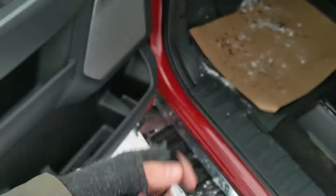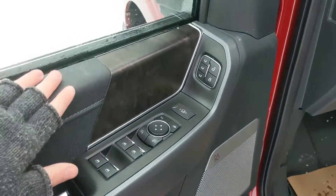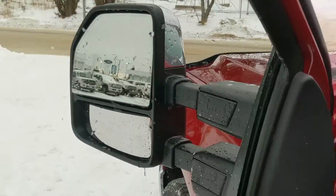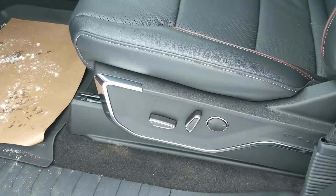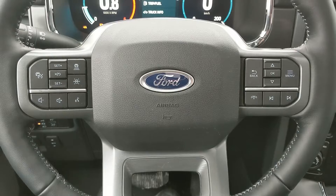This truck has a remote start, so no need to go outside on cold mornings to warm it up. Looking inside, you have power windows, power locks, power folding and telescoping towing mirrors, and three memory buttons for your power-adjustable driver seat, steering wheel, pedals, and mirrors.